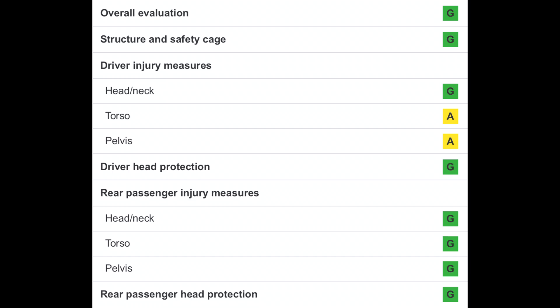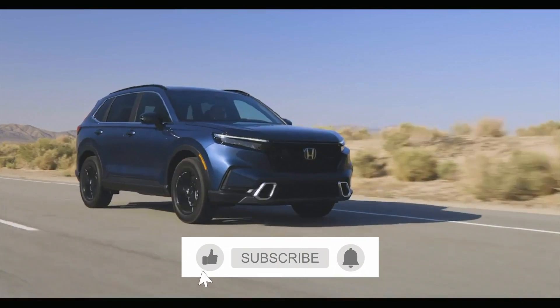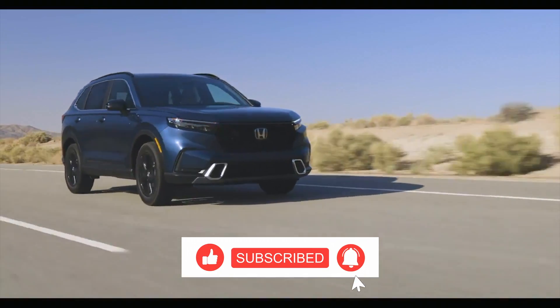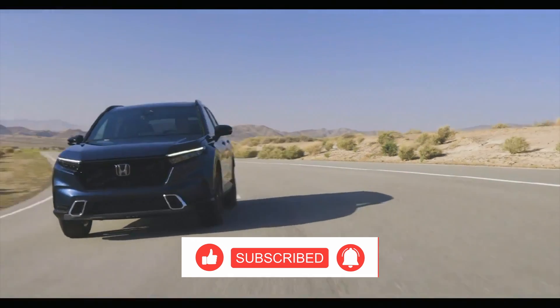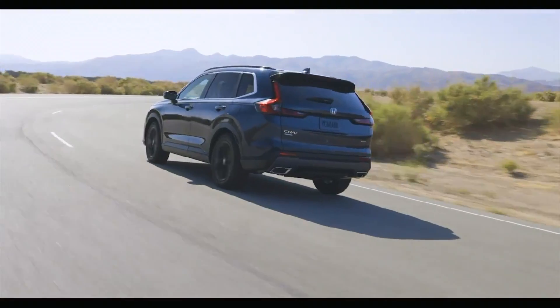One potential bright spot is the new Honda CR-V. It performed well in multiple front and side evaluations. But at the time of this video's publication, it still hadn't been tested in the updated moderate overlap crash test. If the CR-V makes it through this test with no significant deficiencies, it will become the safest option in the compact SUV class.